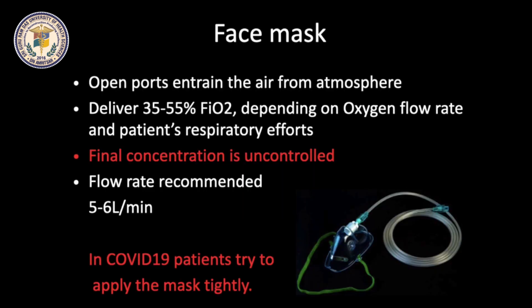Simple face mask has open ports on both sides of the nose, which entrain air from the atmosphere. 35-55% of oxygen can be delivered at a flow rate of 5-10 liters per minute, depending upon the patient's respiratory effort. Final oxygen concentration is somewhat uncontrolled. 5-6 liters per minute is the usual recommended flow rate. In COVID-19 patients, the mask is applied tightly to minimize droplet spread.